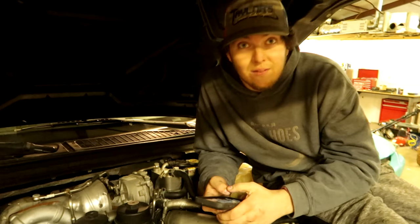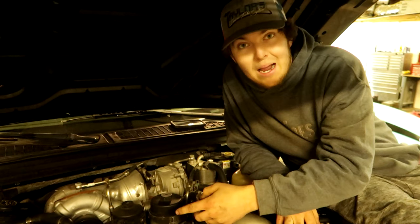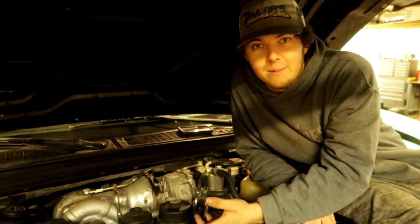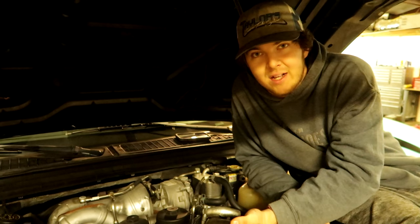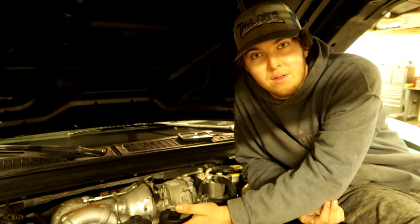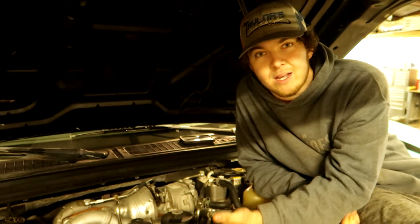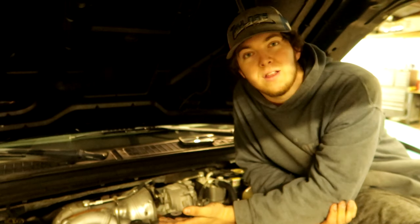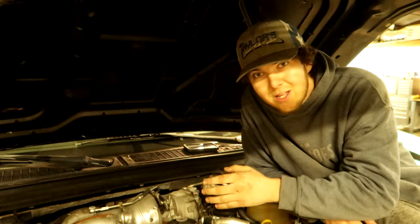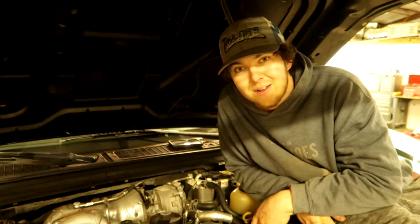Two more things about the exhaust: there's an exhaust back pressure tube that senses back pressure in your truck and adjusts the tune accordingly. Problem is it gets covered in soot — coal fills up this tube attached to your exhaust pipe and the sensors get covered up. The truck will run terribly and you have to take apart most of the front end just to fix it.